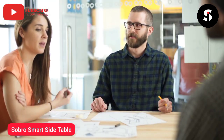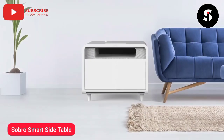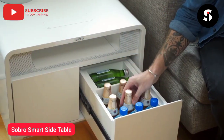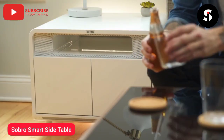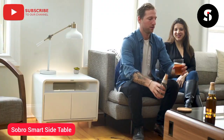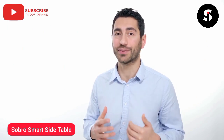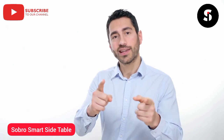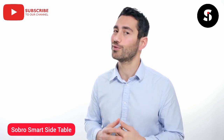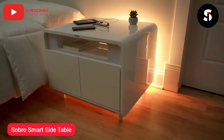With your input, we've created the Sobro side table to complement your busy lifestyle and help you improve your quality of sleep. Whether you use it as an end table or a nightstand, the Sobro side table is designed to support your always connected lifestyle. Finally, furniture designed to multitask. We have a working prototype and all our manufacturing partners in place — all we need now is your help to start final production. Please back us today and help make the Sobro side table a reality.